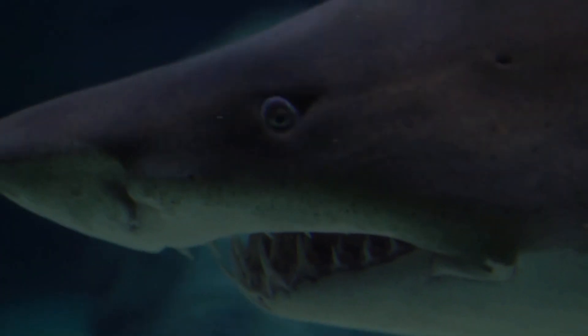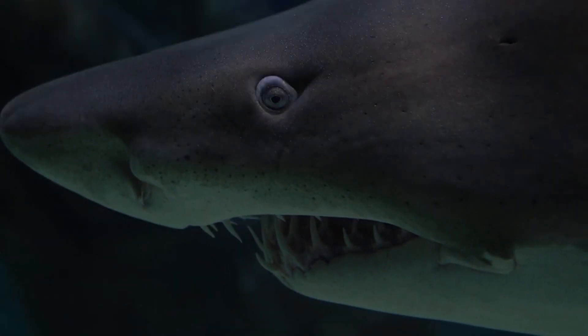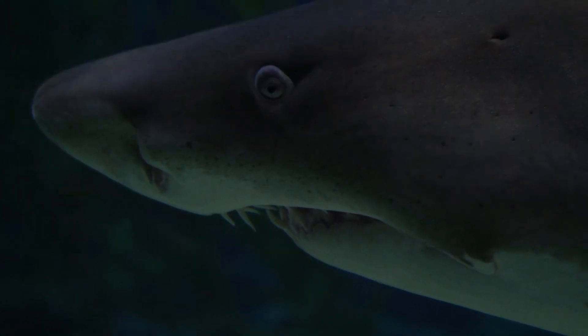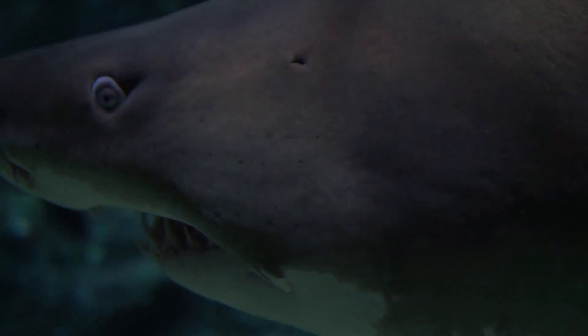Besides, light is not a problem for fish because only a small fraction can slip through the water and reach a certain depth. Of course, there are some exceptions — not all fish species lack an eyelid. Some shark species have a nictitating membrane, a transparent eyelid that protects the shark when it is attacking its prey. In this specific case, we could say they are able to blink.